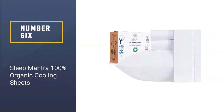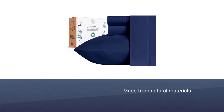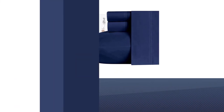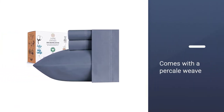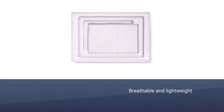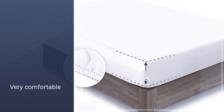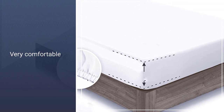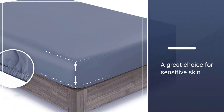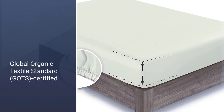Number six: Sleep Mantra 100% organic cooling sheets. If you want bedding made from natural materials, check out this 100% organic cotton sheet set. Woven with a piqué weave, these sheets are breathable and lightweight to keep you cooler through the night, with a crisp and cool feel — very comfortable and a great choice for those with sensitive skin. The brand notes that these GOTS-certified sheets pass stringent quality checks to ensure they are free from any harmful materials. Be sure to check out the nine color options.